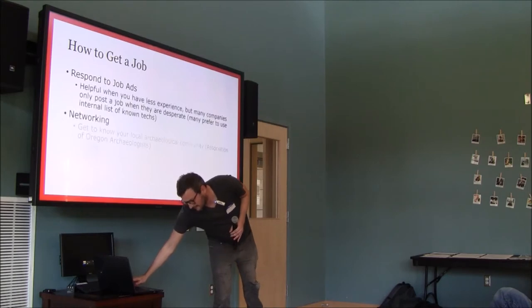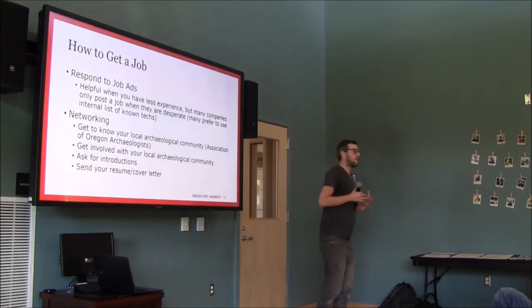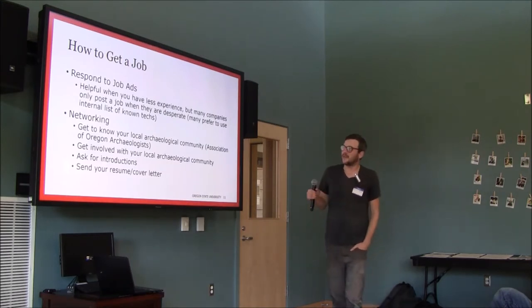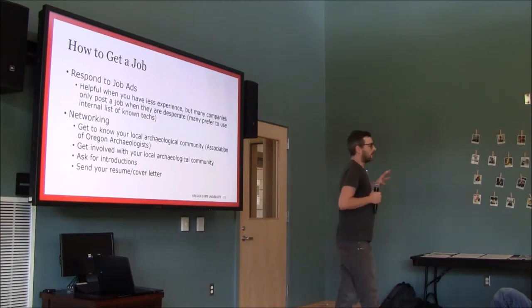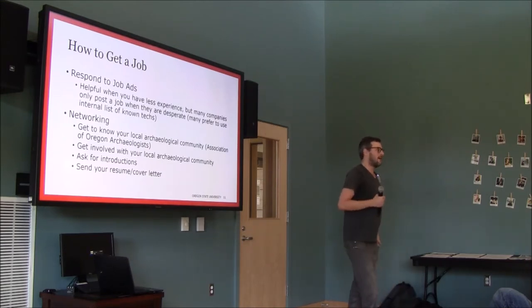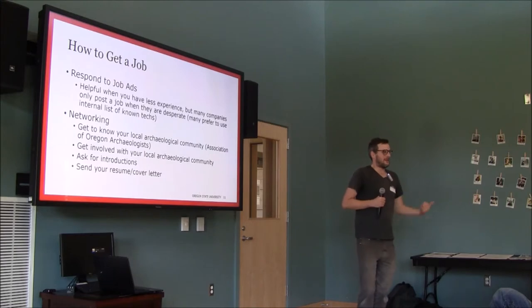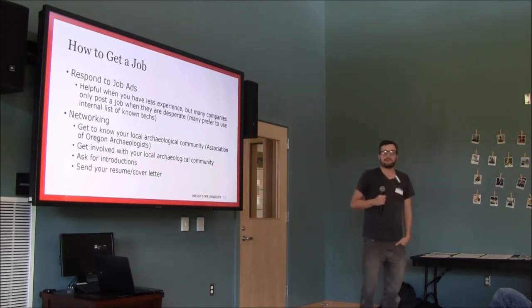CRM is a fairly small world, and your first job is always the hardest to get because no one knows you yet. There are job sites — listed at the end of this presentation — but those aren't the best way to get a job unless you're just starting out. Most companies have a list of techs they've worked with before, and when they get a project they start calling their tech list. Almost all the jobs I've gotten came from someone calling me saying, 'Hey, are you available next week?'